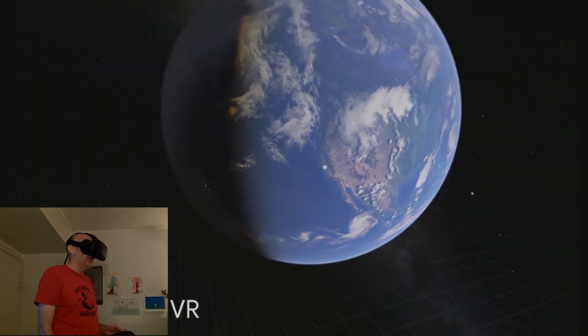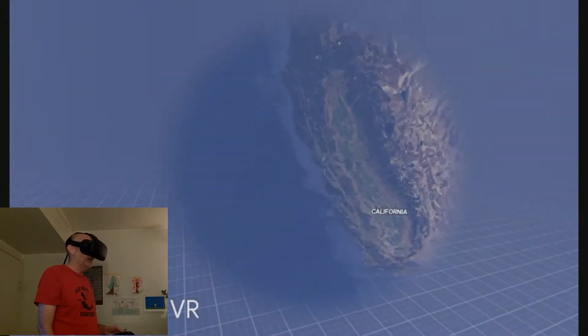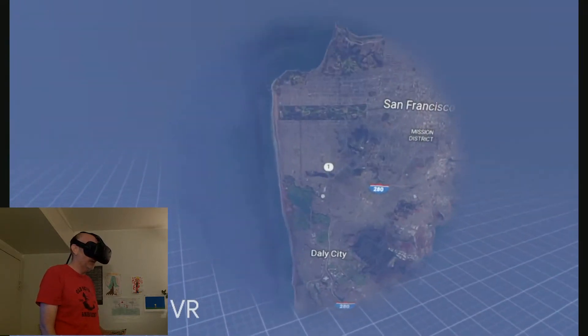To do this I have to find it first. So I think there's California. Zooming in, zooming in, zooming in. There's San Francisco.